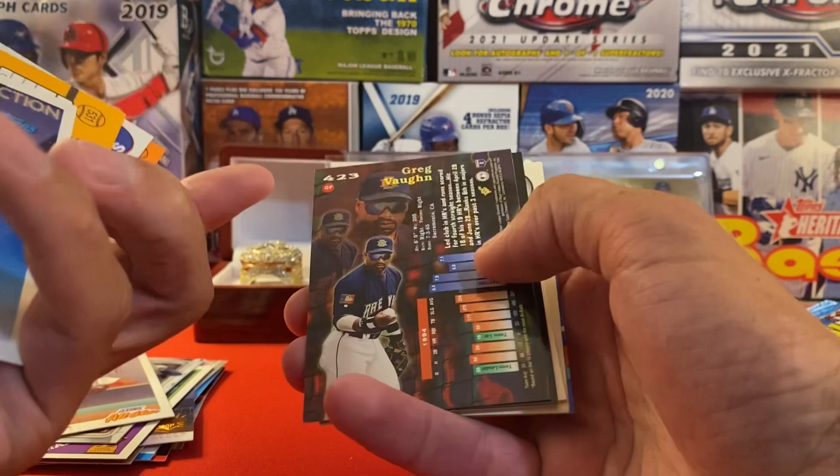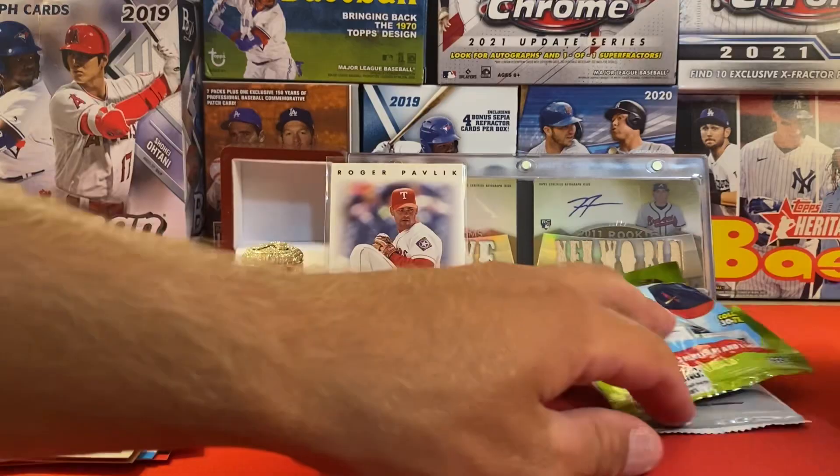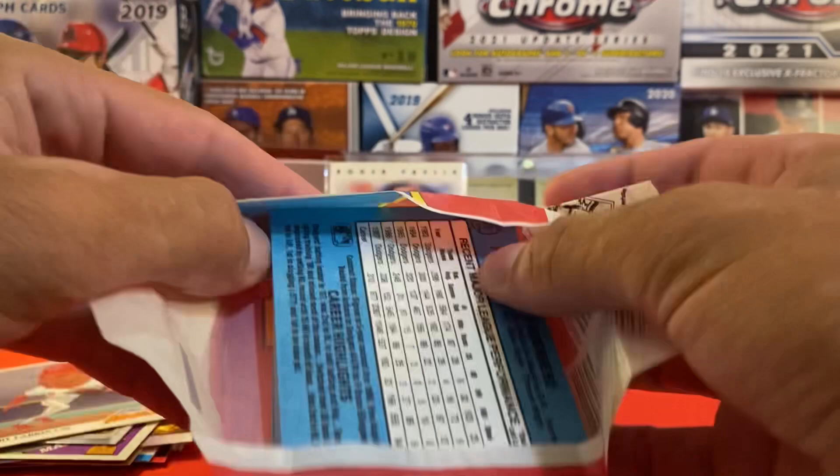Jack McDowell, Jack McDowell again, Jose Valentine. Greg Vine, Cliff Brantley. Last couple cards - not good. Let's get into these packs; we have one good pack and some terrible packs to get through.